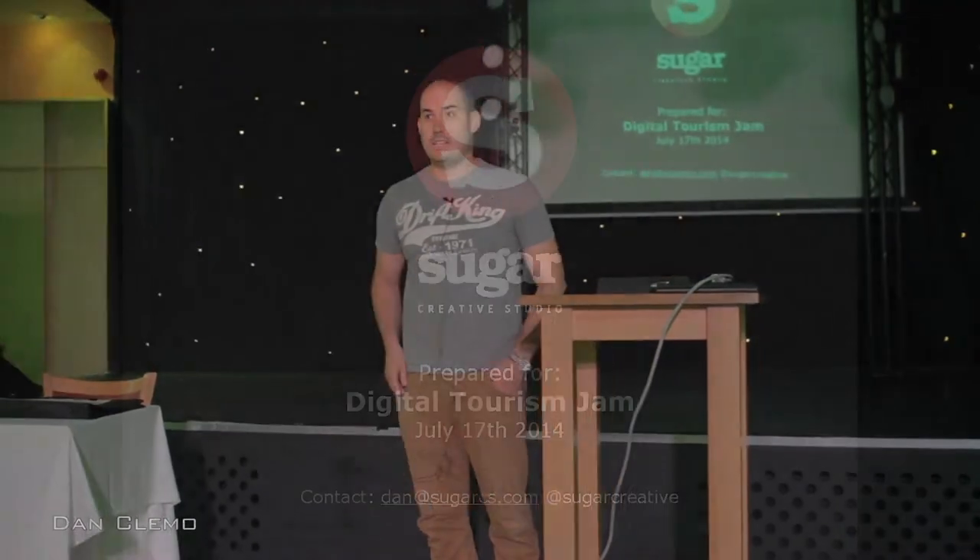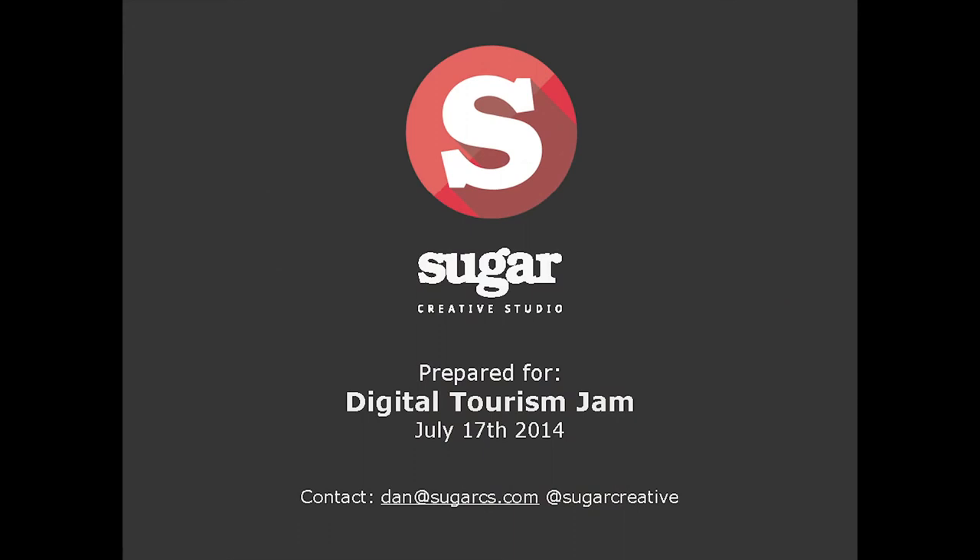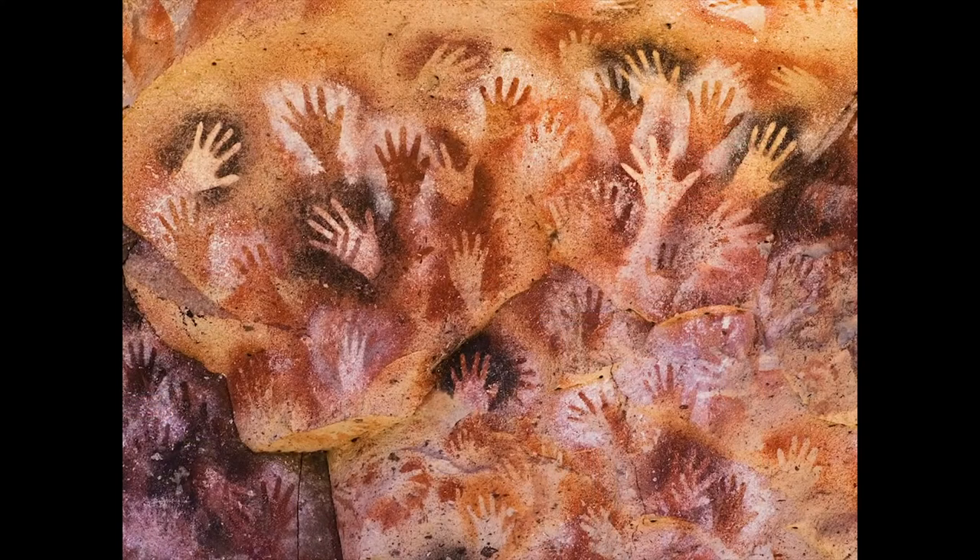My name is Dan Clemo from Sugar Creative in Cardiff. We are a digital creative agency — we create apps, mobile games, websites, branding, a bit of video, a bit of everything. I want to talk to you today about one particular app that we've done for a tourism destination, and that is for Dana Rogoff.